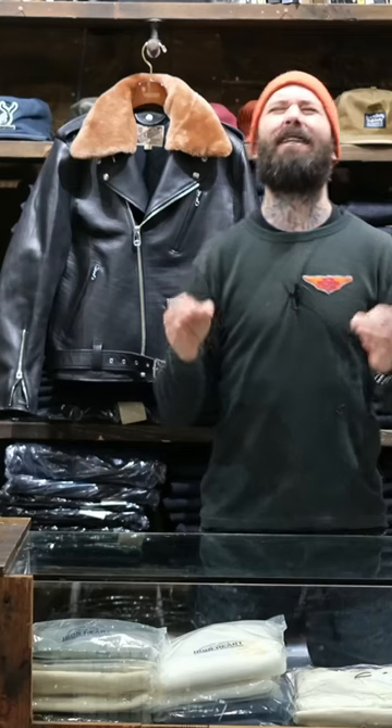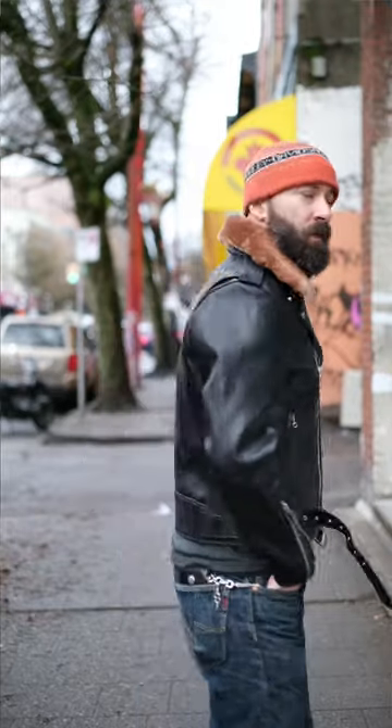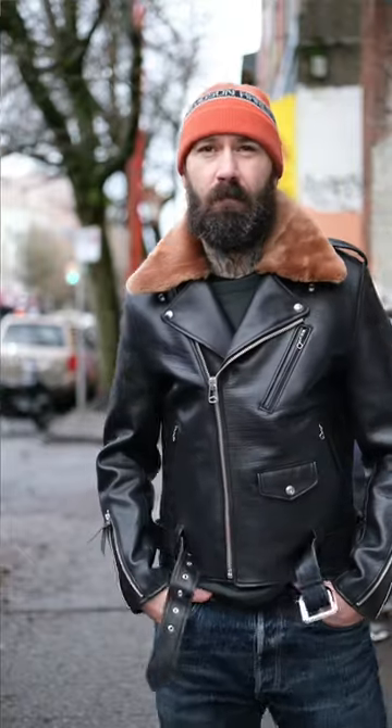Basically the same styling as the 613 — everything about this jacket screams SHR613, except for maybe the stars, but it is so dope. The horse hide is so supple and nice, and the grain that shows up is so cool. I think I'm in love with this jacket.